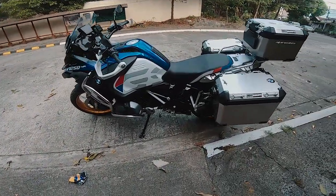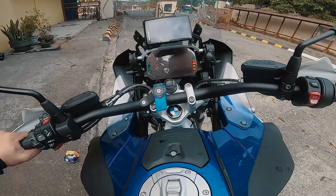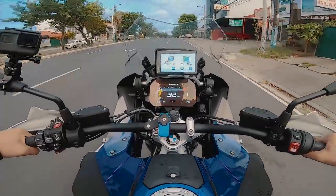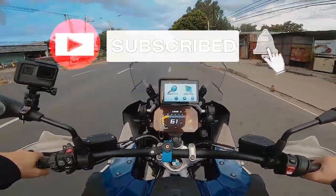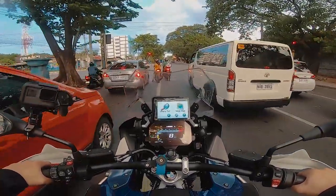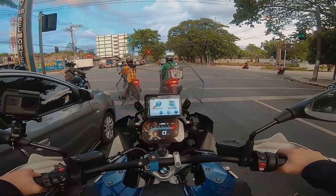This is our first ride on the BMW GS. I'm a bit nervous. This is the biggest and most expensive motorcycle I've ever ridden in my entire life.